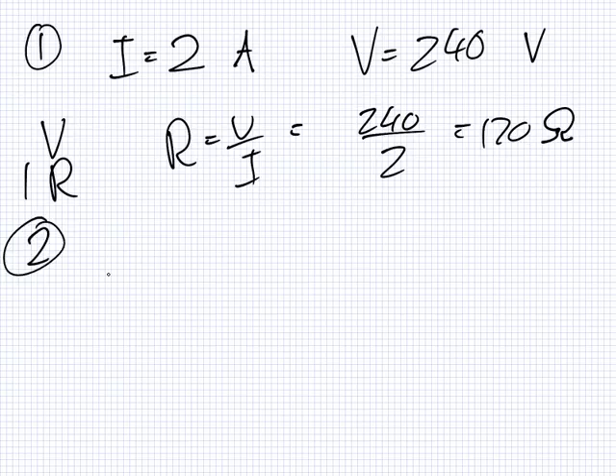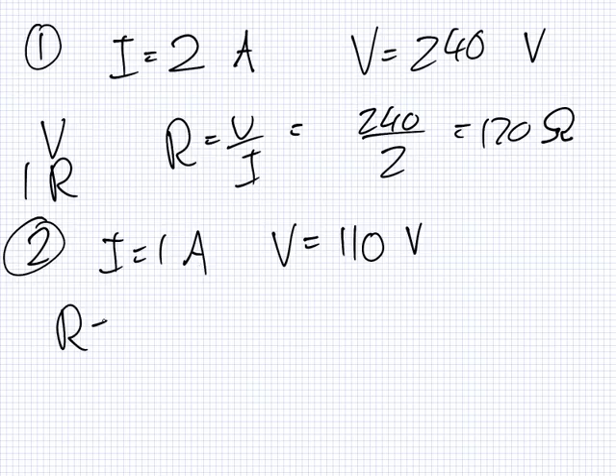Number two. A voltmeter is placed around a small one-amp electrical heater. The voltmeter shows that 110 volts were consumed by the heater. What is the resistance of the heater? The answer is 110 ohms.